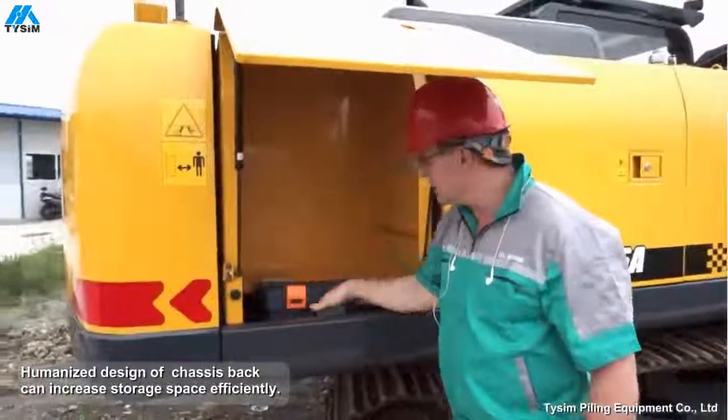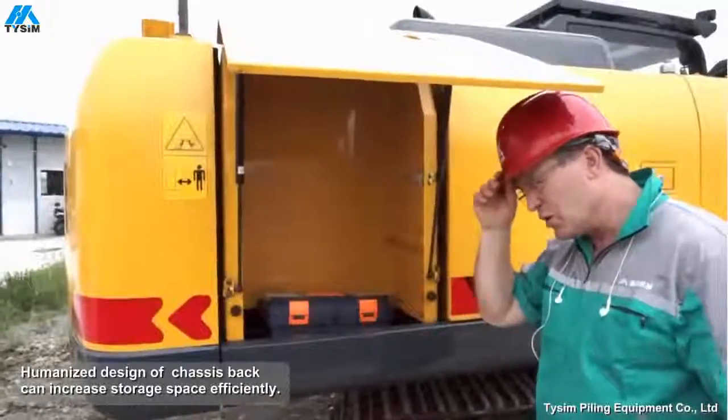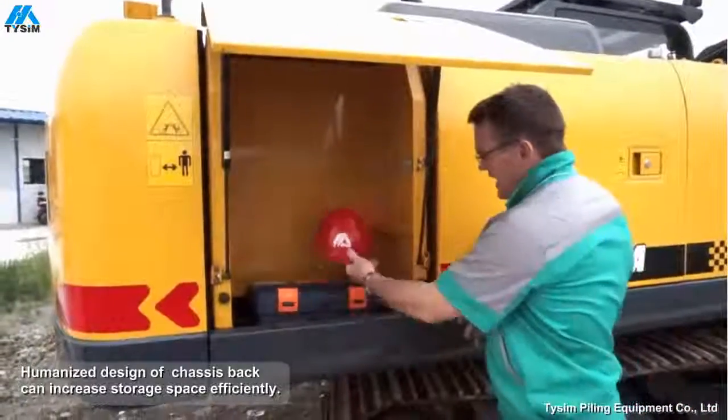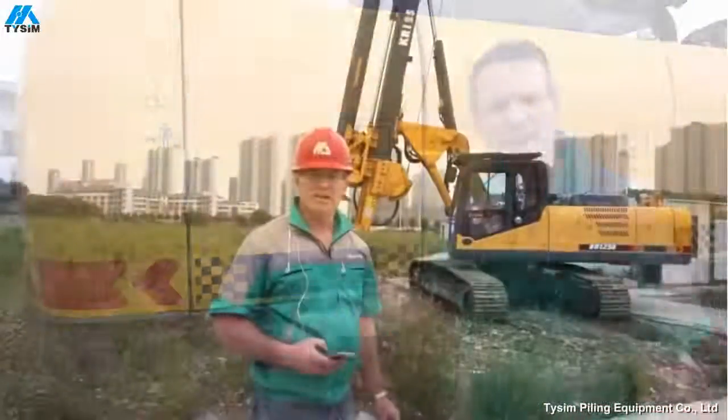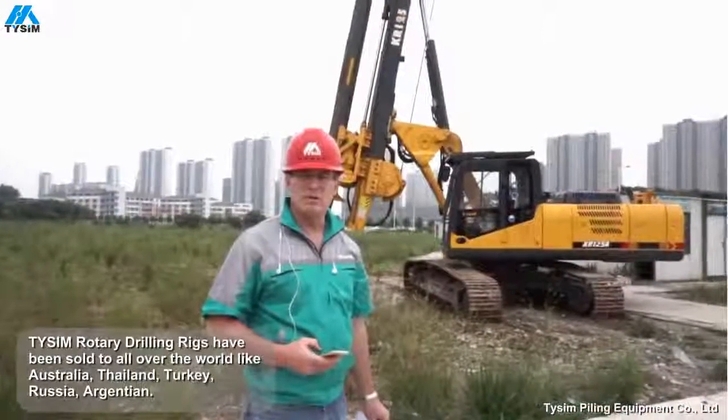Here you've got your toolbox — you can put your tools, your hammer. At the end of the day you can put your hard hat in there, close the door, lock it up and go.